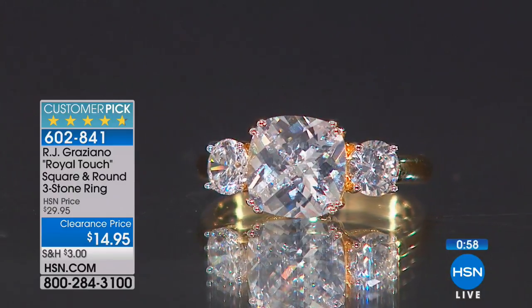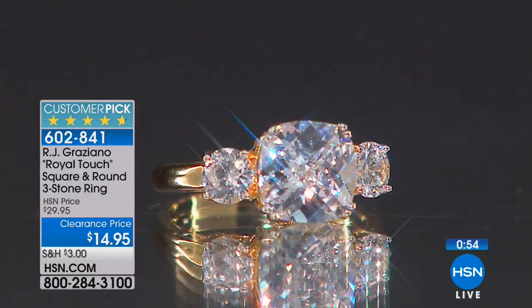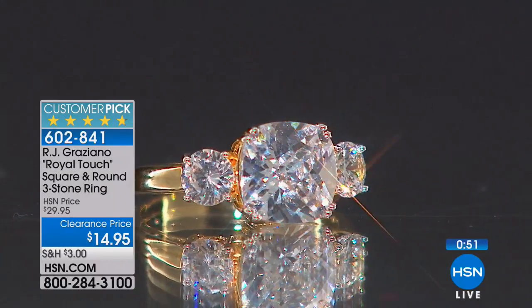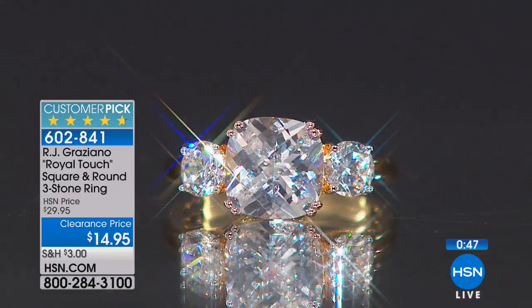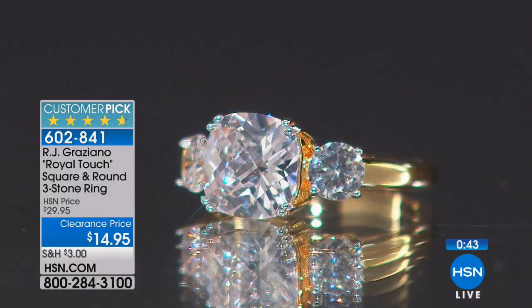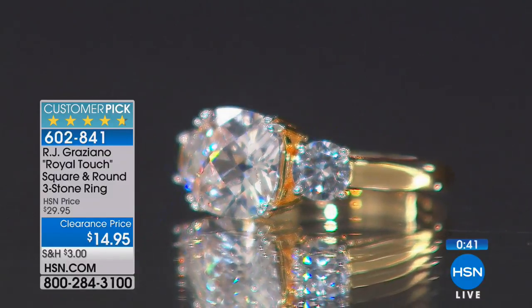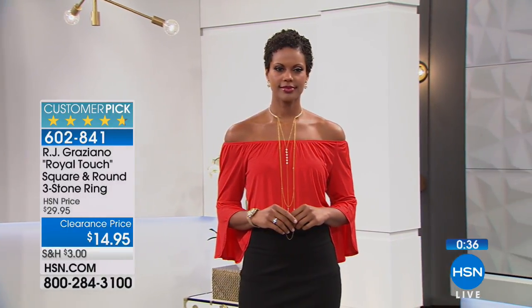Right there in that center stone — a cushion cut, 9 by 9 millimeter. Really nice size. And then the two round stones on either side are 5 millimeters. So all in all, total carat weight of 4½ carats. It's a stunner — one of those pieces that stands out. And I love the idea of yesterday, today, and tomorrow with the stones when you have three stones like that.